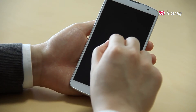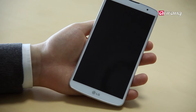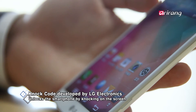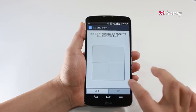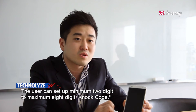As if knocking on the door, the knock code unlocks the smartphone when the user knocks on the screen. Depending on the order in which the rectangular screen is knocked, the user can create various lock patterns of a minimum of 2 digits to a maximum of 8 digits.